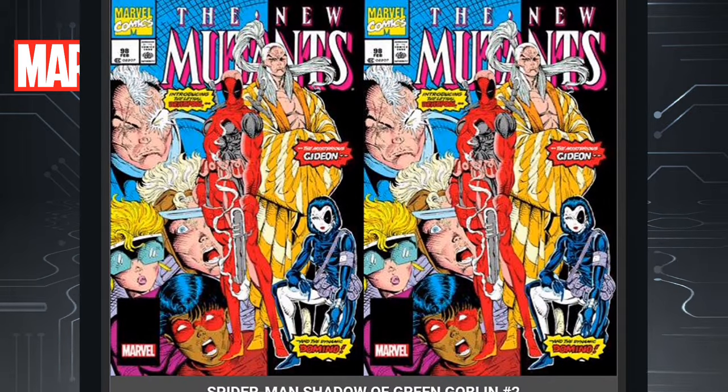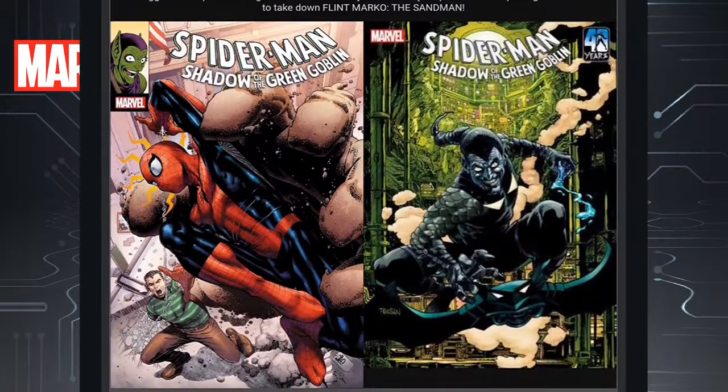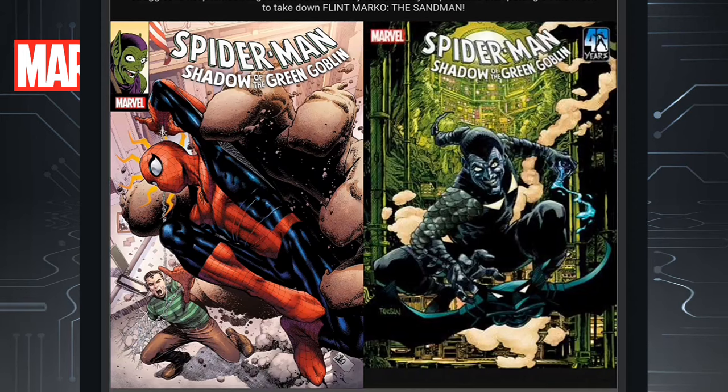Then we have New Mutants Issue 98 — the Facsimile Edition. The one on the right will be a foil, so let your comic shop know that you want it. Next we have a really good book — Spider-Man Shadow of the Green Goblin Issue 2. The first one I graded an A+. I thought it was a phenomenal story that hits a lot of beats of what Spider-Man actually is.